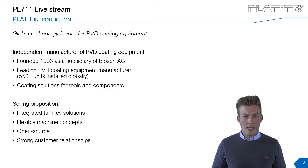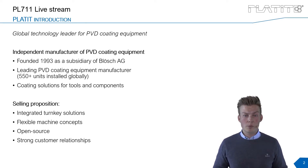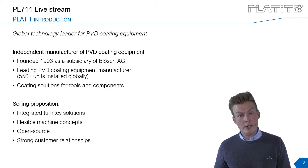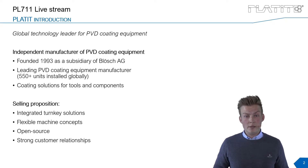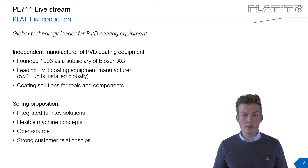Talking about the company, Platit was founded almost 30 years ago. During that time we installed more than 550 coding systems and we can proudly call ourselves an independent technology leader in the PVD coating industry. Furthermore, we can provide coating solutions not only for tools but also for the component industry.